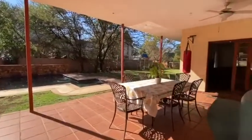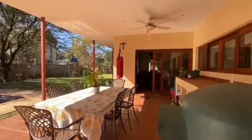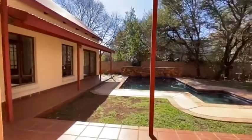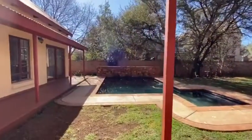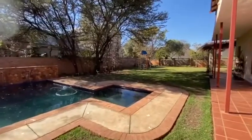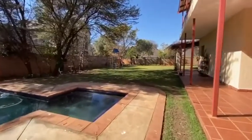The patio has sliding doors that lead from your lounge, your frontal area, and then the formal lounge. Turning back, we have our sparkling pool. We are situated on a corner stand, offering you the luxury of ultimate privacy.